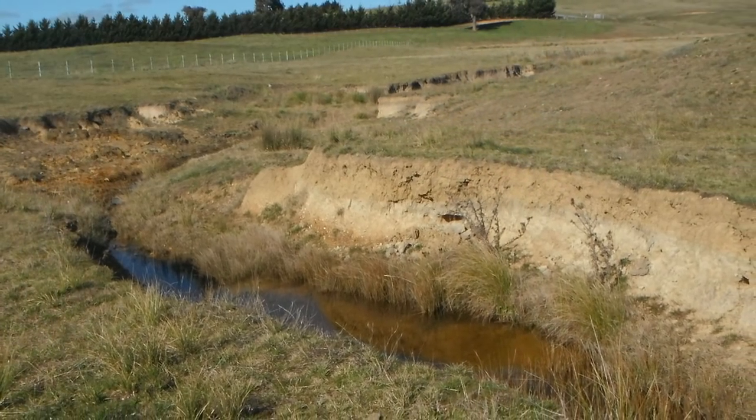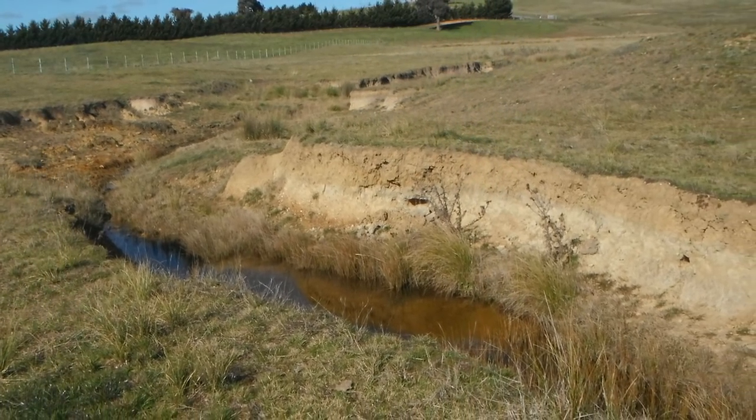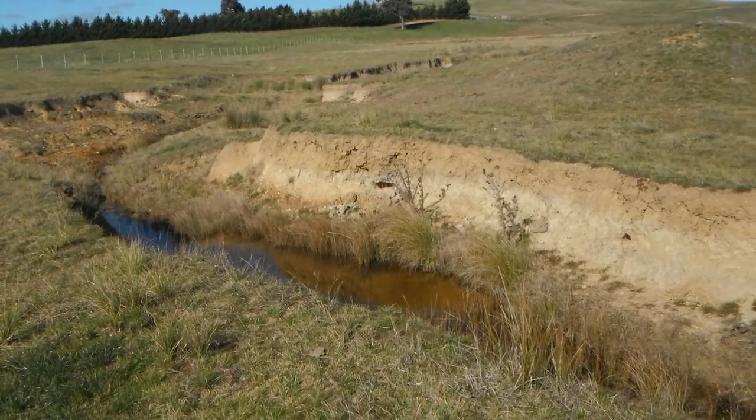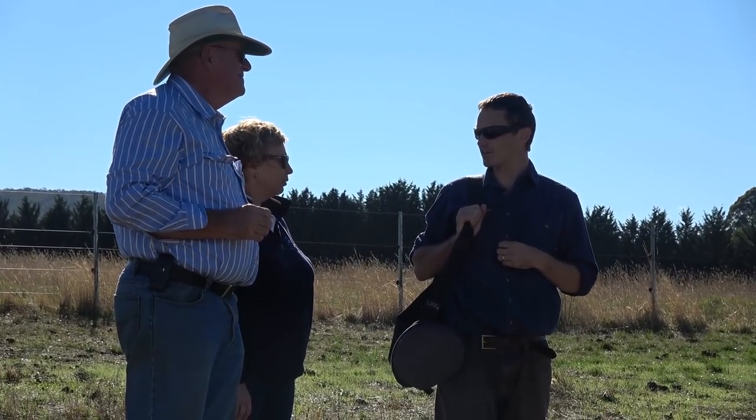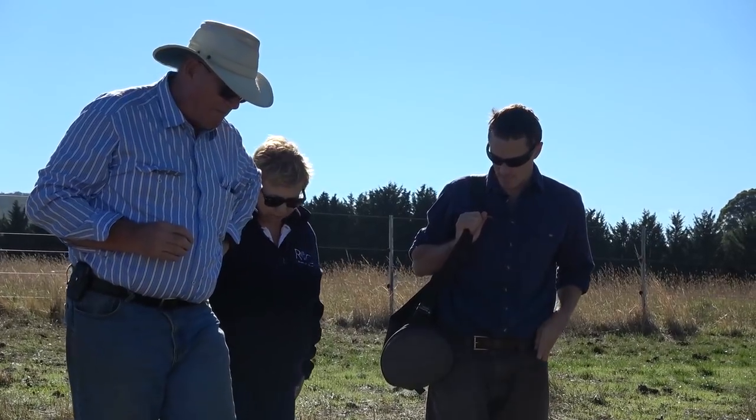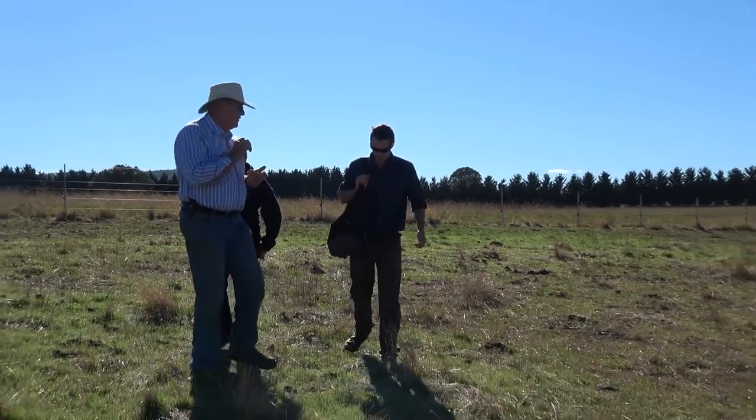Every time it rained, water would race down this gully and out the other end without any contribution to the property in between. It's a one kilometre long creek. I tried to get some assistance to do anything with it and they said it's a third order creek and you can't touch it. So I've been frustrated for the last 10 years not being able to do anything with it. Fortuitously, we've now done something with it that's productive.